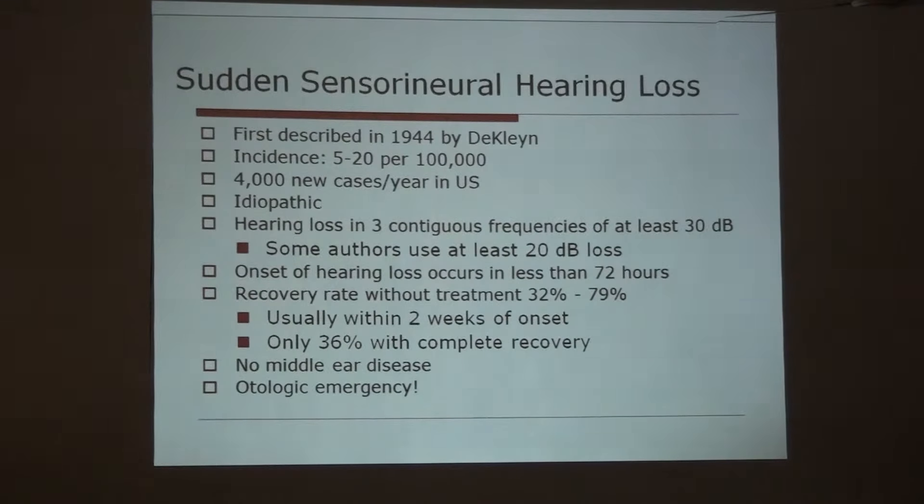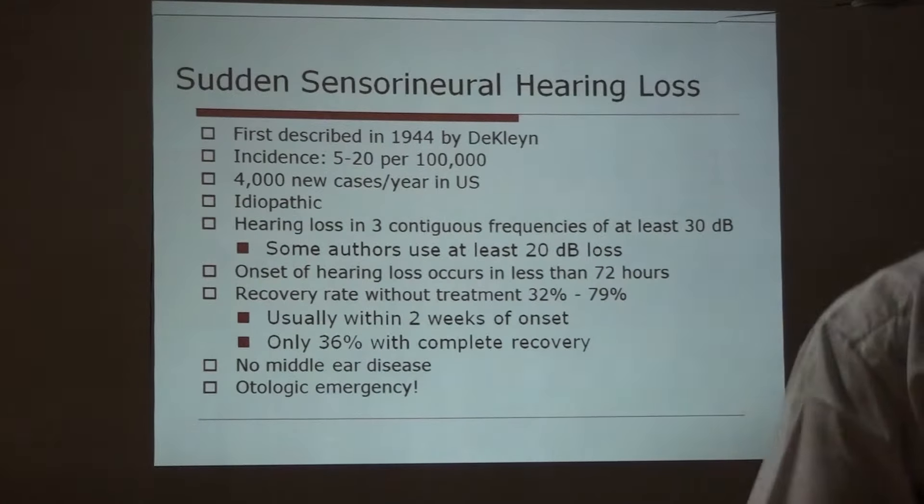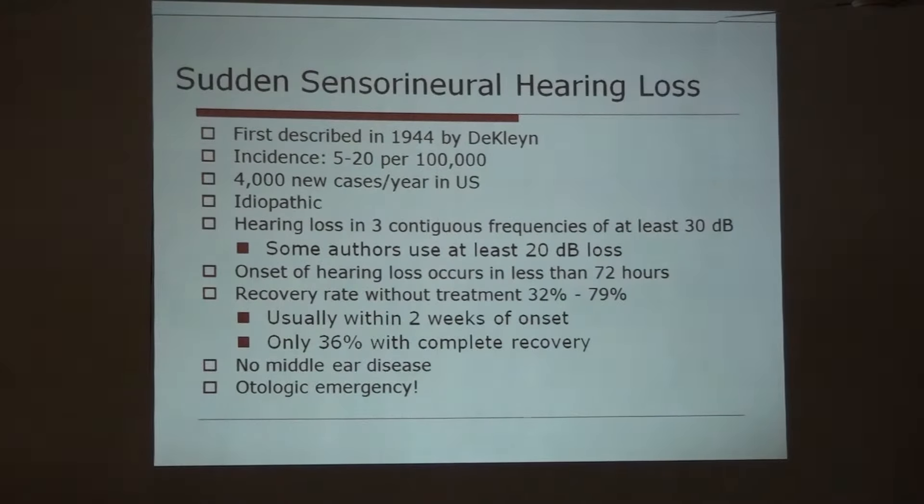Regarding sudden sensorineural hearing loss, this was first described in 1944 and its incidence is 5 to 20 per 100,000 population. In the US, every year there are more than 4,000 new cases detected. It is an idiopathic condition in most cases and is defined as hearing loss in 3 contiguous frequencies of at least 30 decibels, with a duration of less than 3 days.